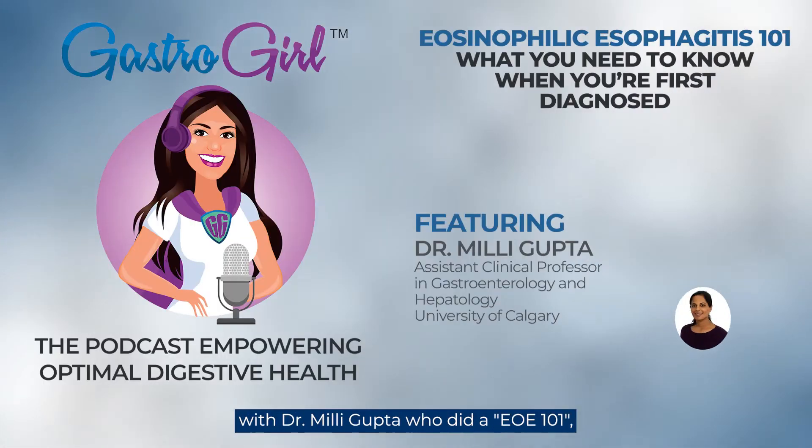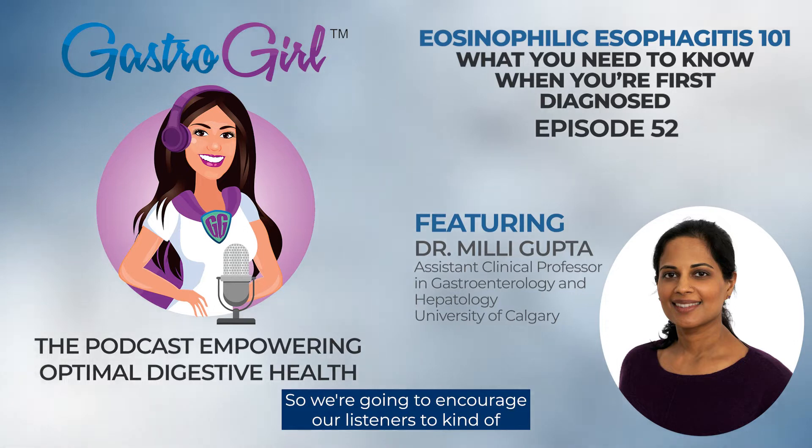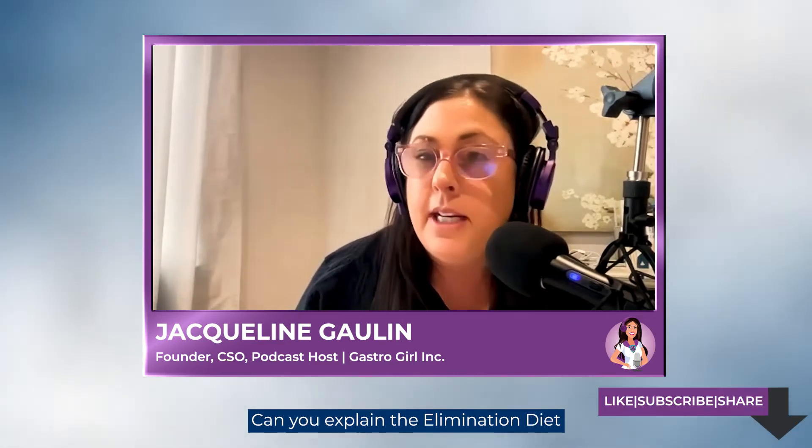We actually did a podcast earlier with Dr. Millie Gupta who did an EOE 101, and she mentioned elimination diets — that's your specialty. We'll encourage our listeners to check out the basic EOE 101 and then refer them to Amanda's podcast and course on the elimination diet. We often talk about dietary therapy for digestive health conditions, and EOE is one of them. Can you explain the elimination diet and how it works for patients with EOE?